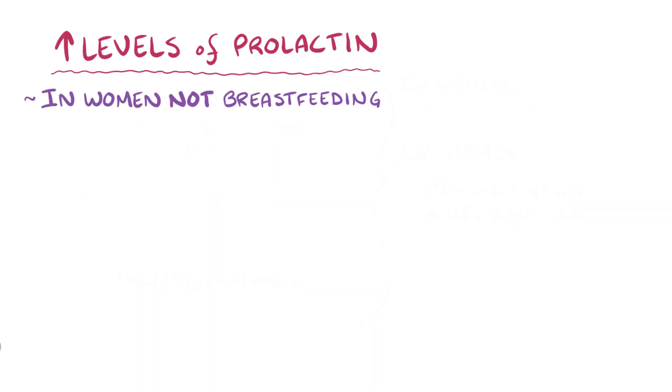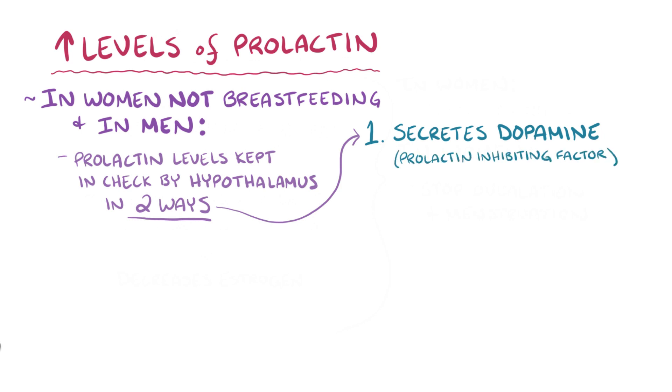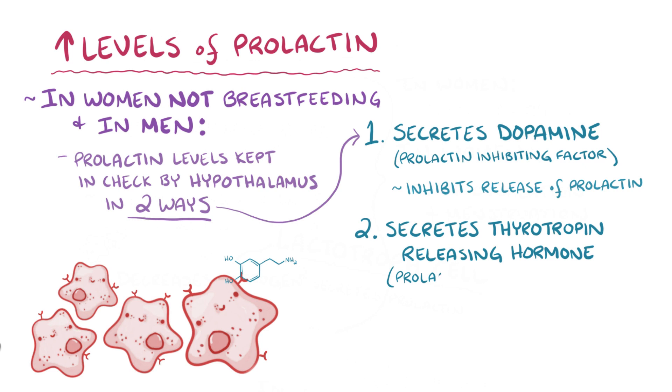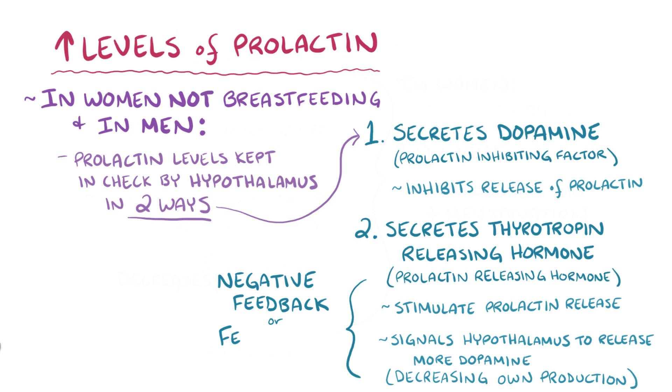In women that aren't pregnant or breastfeeding, as well as in men, prolactin levels are usually kept in check by the hypothalamus in two ways. The first and most important way is when the hypothalamus secretes a constant stream of dopamine, also called prolactin-inhibiting factor. Dopamine binds to specific receptors on the lactotroph cells and inhibits the release of prolactin. The second, less significant way is when the hypothalamus secretes thyrotropin-releasing hormone, also called prolactin-releasing hormone, which can stimulate prolactin release. If prolactin levels rise for any reason, it signals the hypothalamus to release more dopamine, eventually decreasing its own production — a process called negative feedback or feedback inhibition.